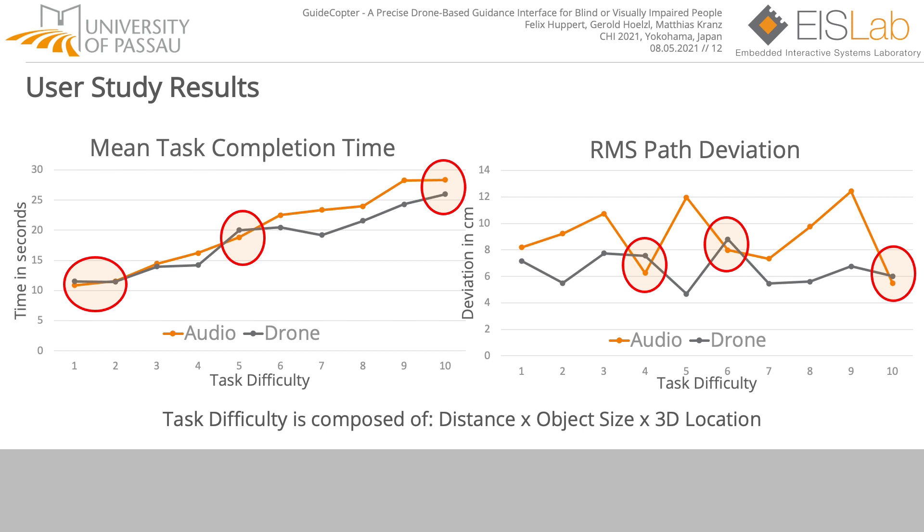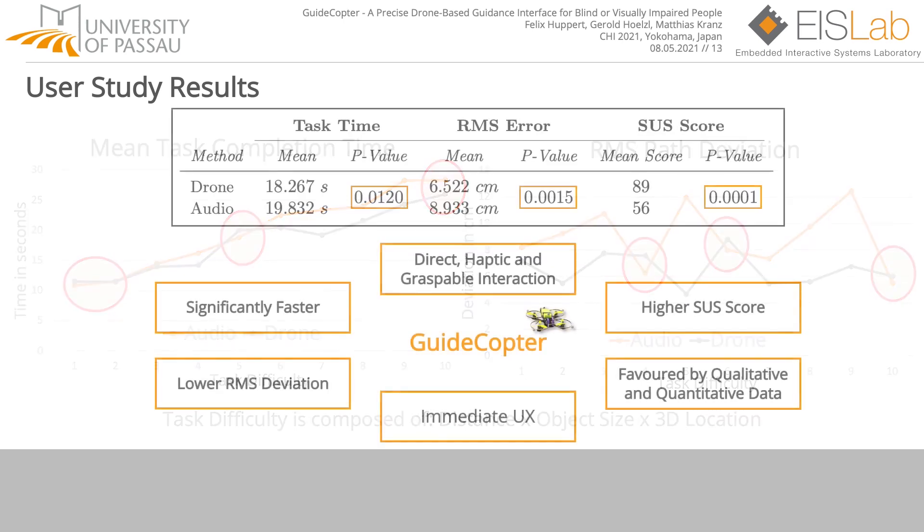Explainable drops in tasks 4 and 6 are due to a more linear path characteristic. In task 10, a small target item was placed on top of a larger one, resulting in reduced circling and searching with the hand when audio guidance was used. Overall, GuideCopter is significantly faster, has a significantly lower root mean square error and deviation, and a significantly higher system usability scale score compared to an audio cue-based guiding system that is considered state-of-the-art.